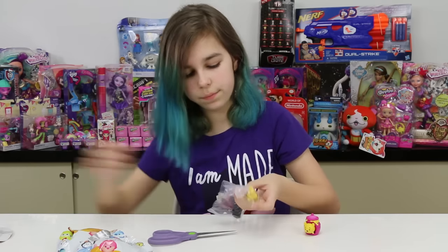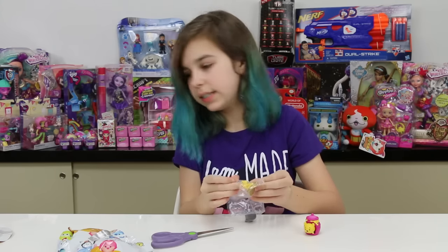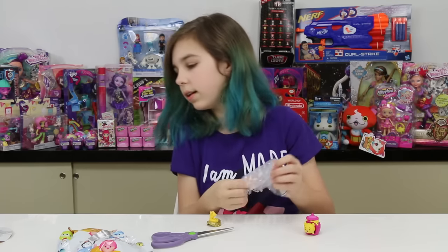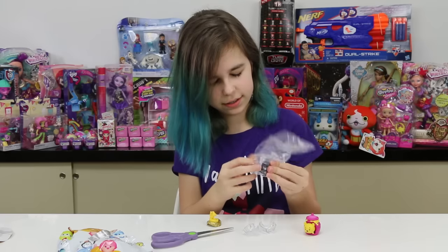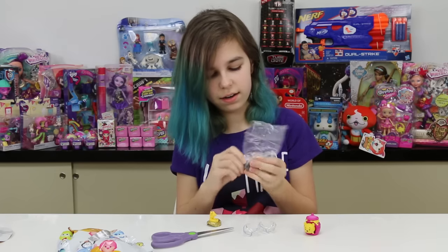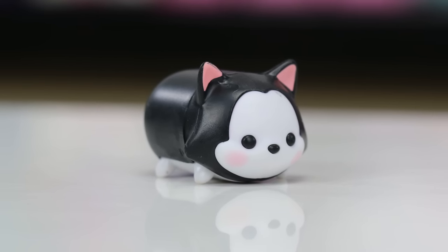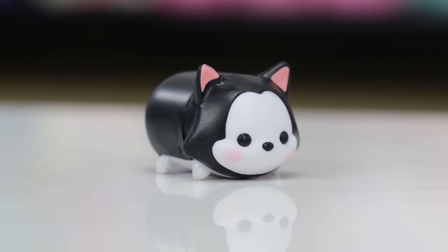Figaro! Okay, there we go, I got it. He sits on a little candle. Look at how cute he is, oh my gosh. He's so adorable. Little kitty meow meow!